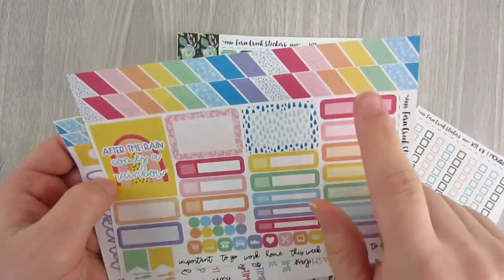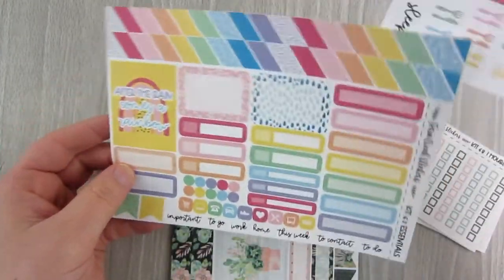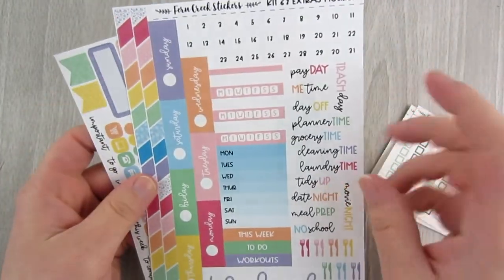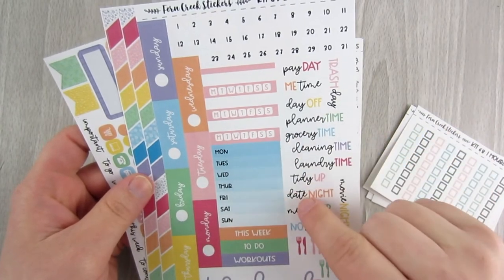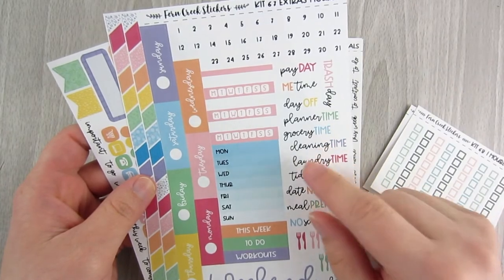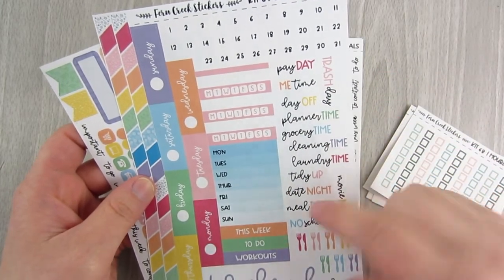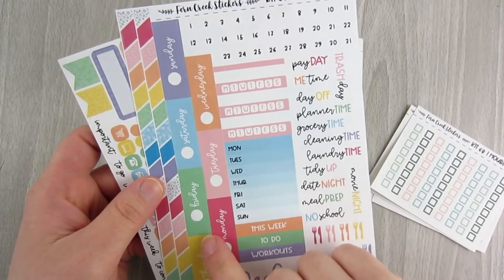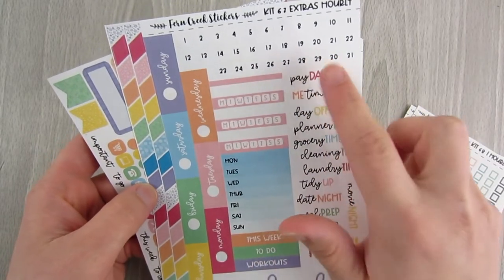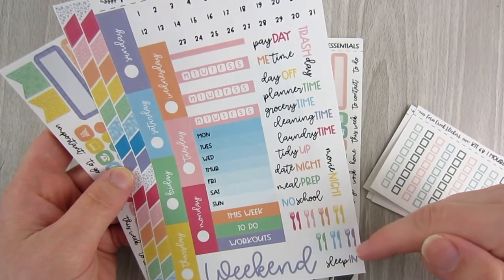The second page — she calls it her extra sheet — is changing in her new format, but I actually like the new format better. Currently on this sheet you get a ton of scripts, date covers in different colors as strips for the hourly, two thinner washi, date dots, a habit tracker, weekly tracker, and meal icons.